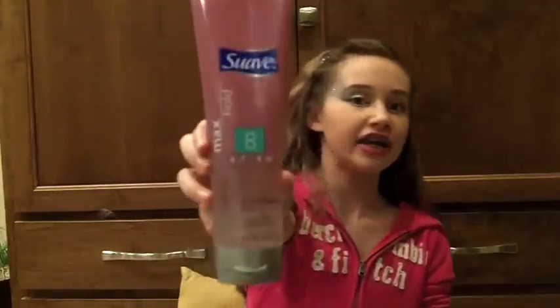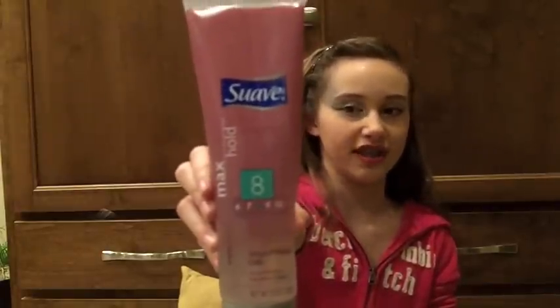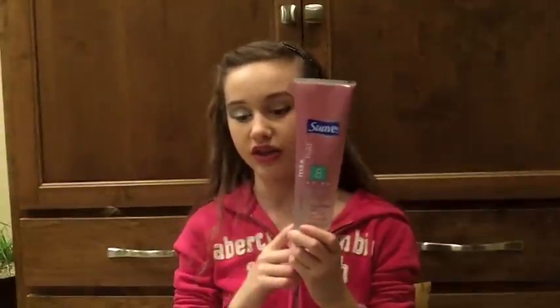The actual hair gel that I use is Suave Max Hold Sculpting Gel. This is kind of an older brand, but it still works just the same. It is pretty stiff, but not overly stiff, and it holds really well. I do have to say that I prefer the spray gel over this one, but it still works just the same.